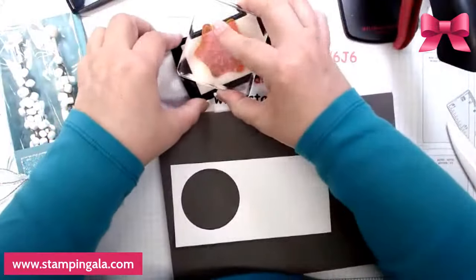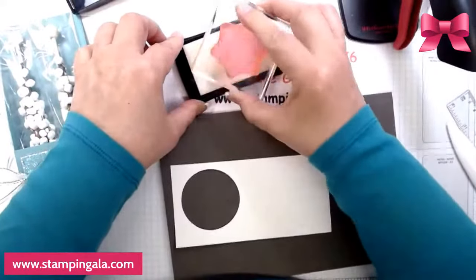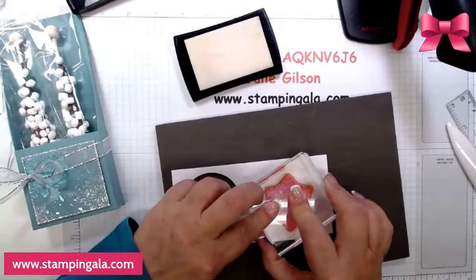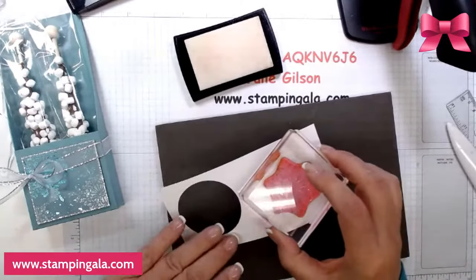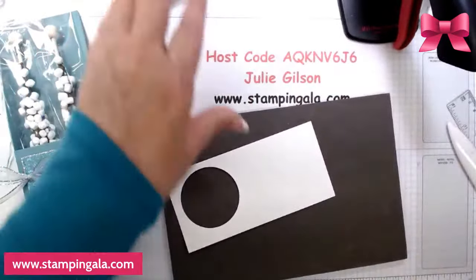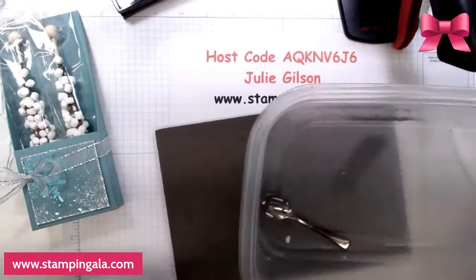Afterwards I want to show you the kits that I have available. I'm trying to clean out my craft room — I have lots of kits I'm trying to get rid of.